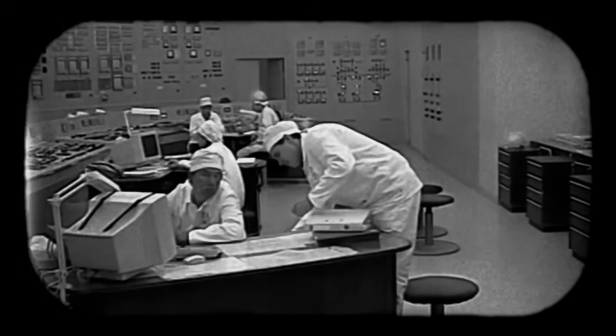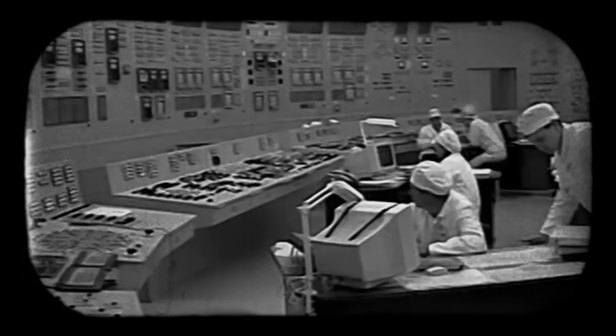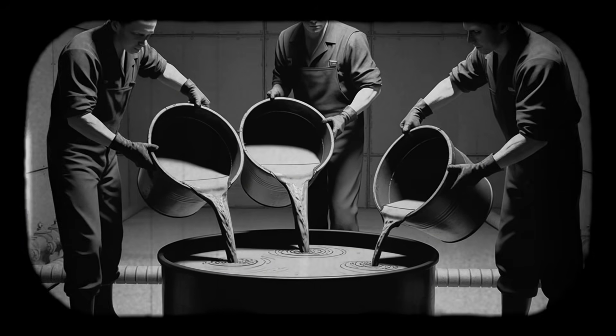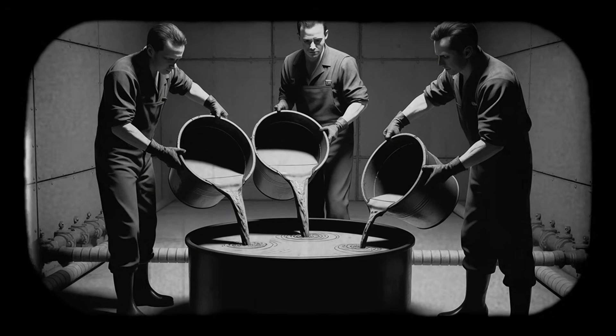But they weren't following the licensed procedures. Instead of using the approved buffer tank and height-limited transfer system, they had been carrying the solution in buckets, pouring it directly into a cylindrical tank surrounded by a water cooling jacket. That water jacket was about to become the most dangerous design feature in Japan.